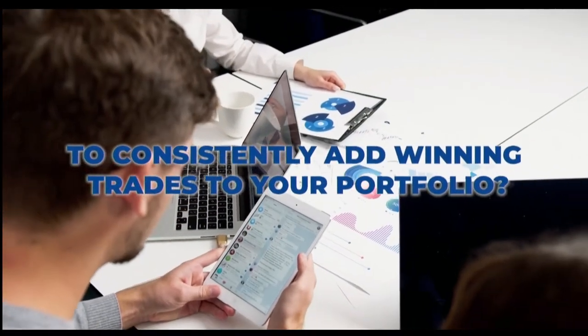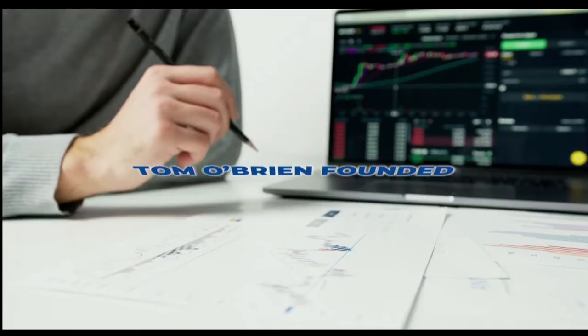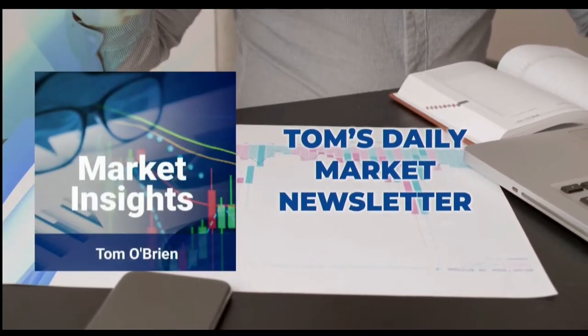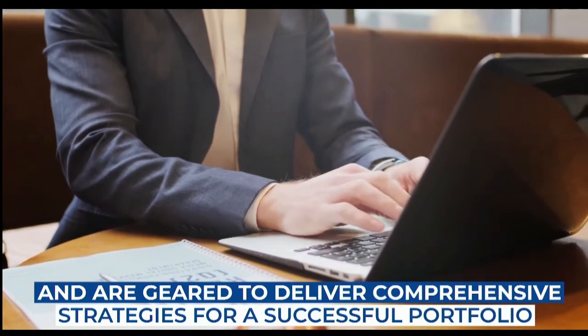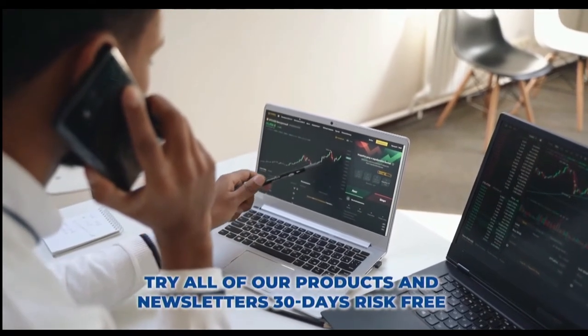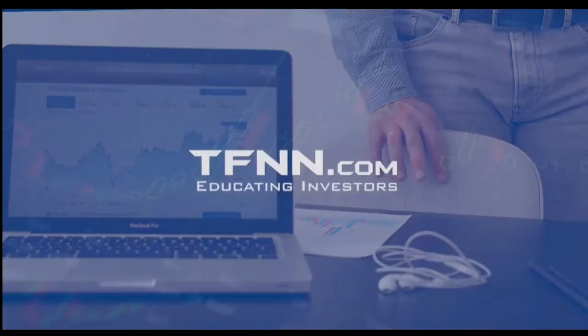Are you looking for a way to consistently add winning trades to your portfolio? Tom O'Brien is here to help. Tom O'Brien has been successfully trading markets for over 30 years. A frequent contributor to TD Ameritrade Network and CNBC, Tom O'Brien founded TFNN over 20 years ago to help educate investors just like you. Tom's daily market newsletter, Market Insights, is published every morning when the market's open to give you the competitive informational edge you need to succeed. Get Tom O'Brien's newsletter today and try all of our products 30 days risk-free with our money-back guarantee at TFNN.com.